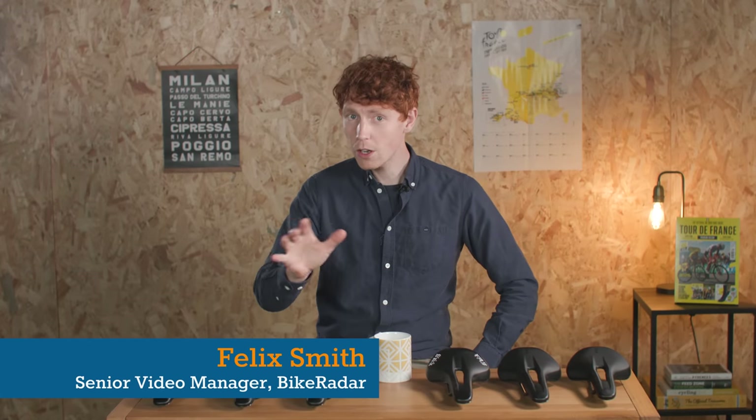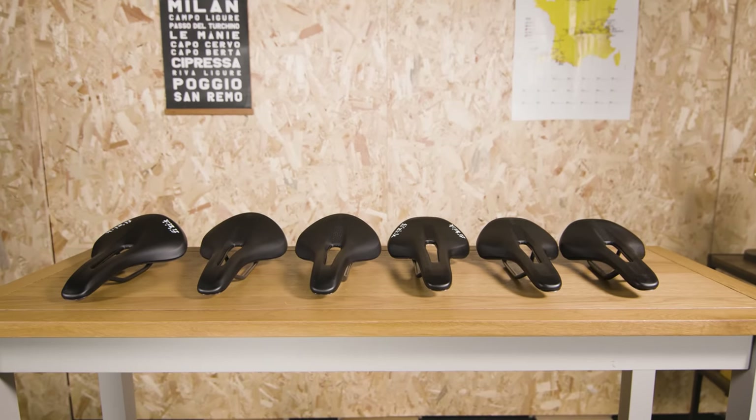Thanks Liam. I've got a whole load of the latest saddles from Physique, who are known for their more high-end components and shoes.